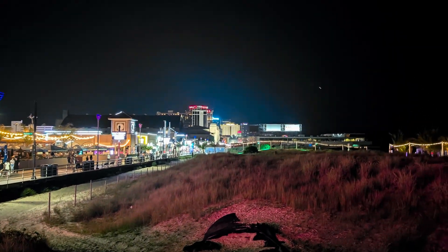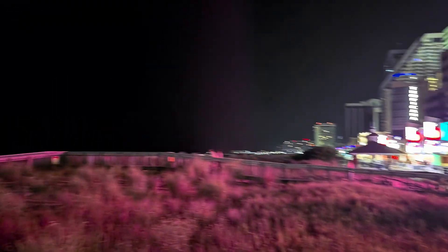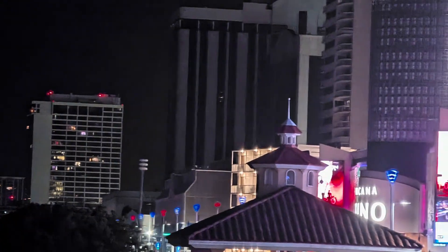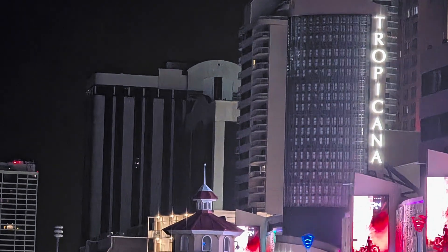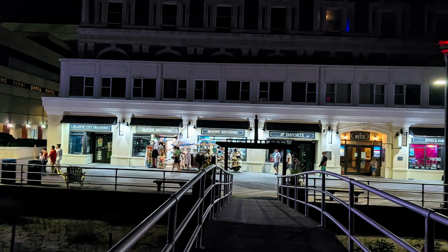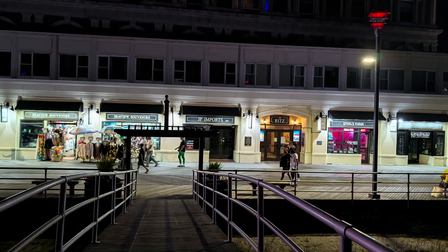Thanks for joining us here in Atlantic City, New Jersey — America's favorite playground, or in later years, 'Always Turned On.' If you were here in 2014, the slogan should have been 'Always Turned Off' because a lot of casinos closed — like the Atlantic Club, which used to be the Atlantic City Hilton. That building has been sitting empty forever, although I see a couple lights on. Give the video a thumbs up, hit subscribe down below, and we'll see you next time.